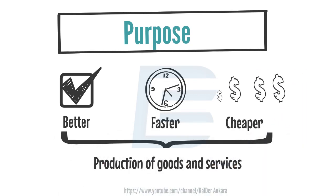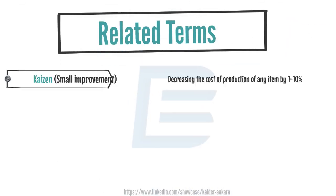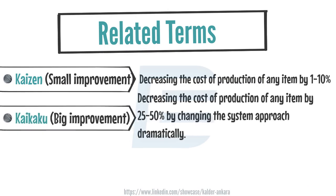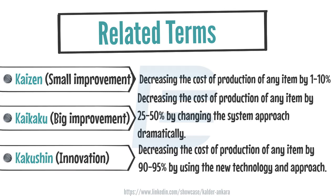Let's briefly explore the Kaizen-related concepts. Kaizen focuses on making minor improvements ranging from 1% to 10% at most. On the other hand, Kaikaku aims for major improvements ranging from 25% to 50% by implementing significant changes. Lastly, Kakushin aims for a substantial improvement of 90–95% by redesigning existing systems with new technology and perspectives through innovation.